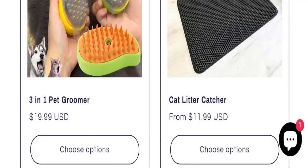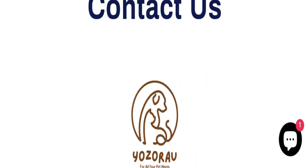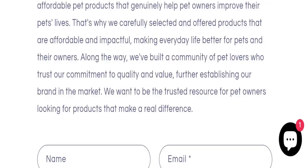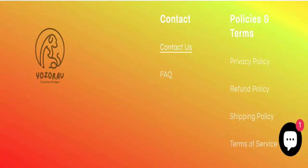Talking about contact details, clicking on the contact us page shows only a contact form. You can fill out this contact form for any query.